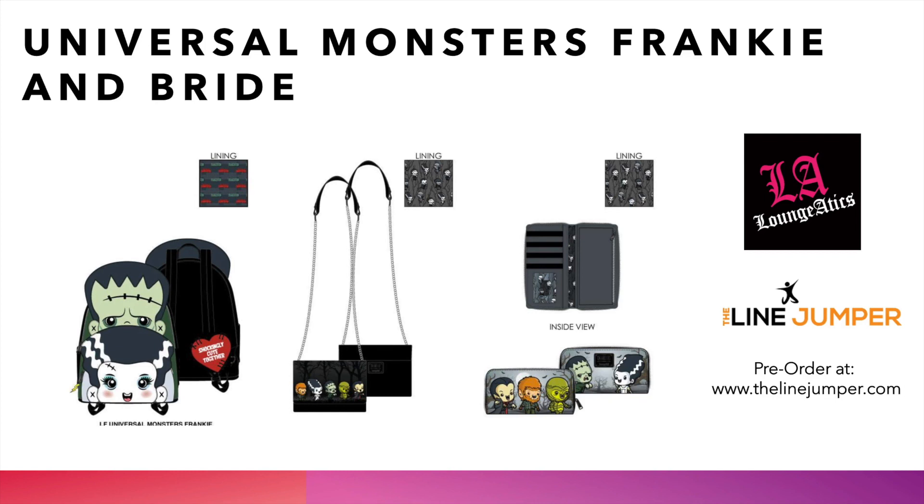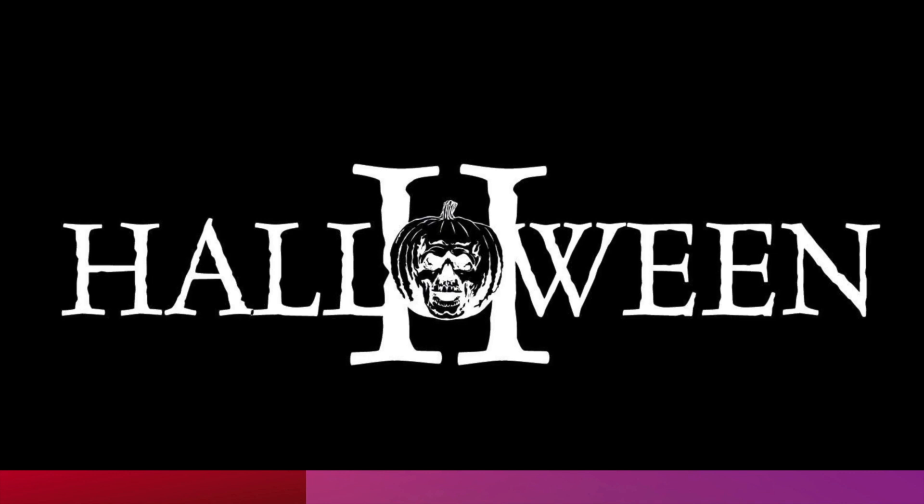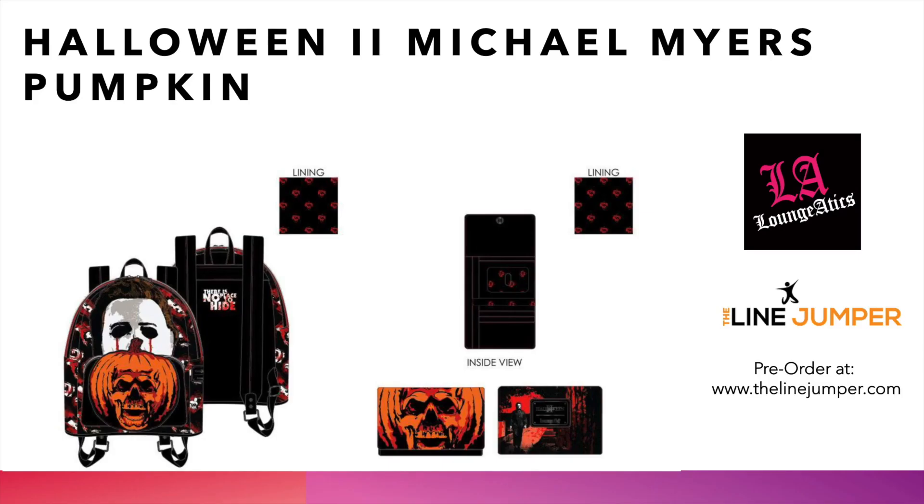This brings us to our next license, which is the Halloween 2 license. What we have with this one is the Halloween 2 Michael Myers pumpkin, and it says 'There's no place to hide.' We have the iconic pumpkin from Halloween 2 as well as the Michael Myers mask. The wallet has the pumpkin on there as well, and on the back there's the full scene with Michael Myers. We love the horror bags, we love this time of year. The horror fans have been asking to bring back more horror bags, and we're super excited to finally be able to do it because next month is Christmas.